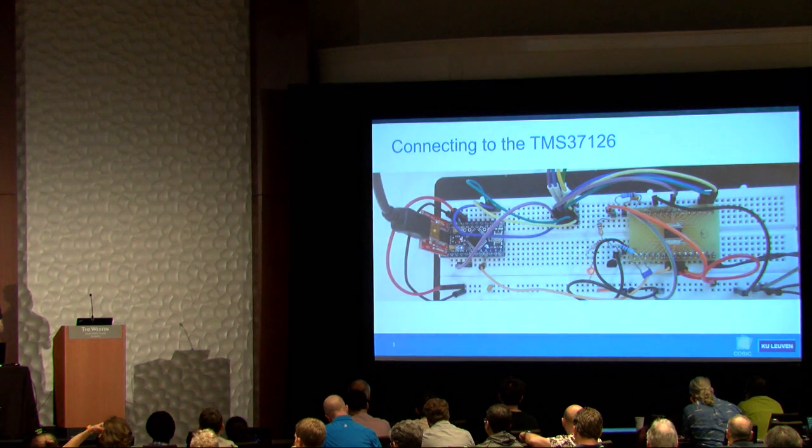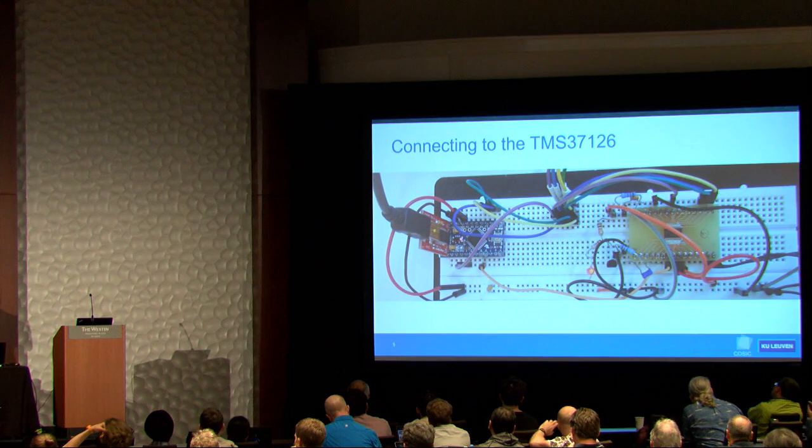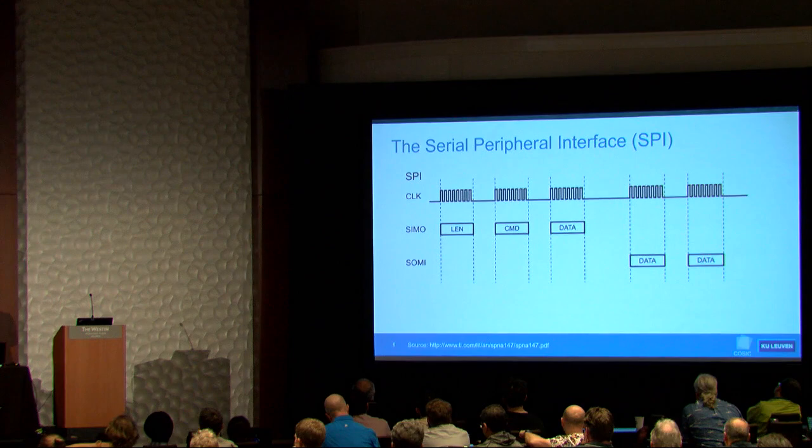Once you figure out how to connect it on a breadboard, we have an Arduino on the left communicating via SPI to the transponder. Standard SPI has a clock line, a data line from master to slave, and a data line from slave to master. In this case, the Arduino is the master and the transponder is the slave.